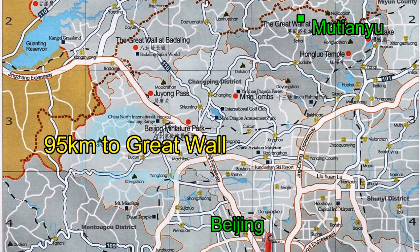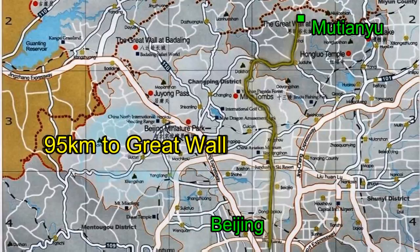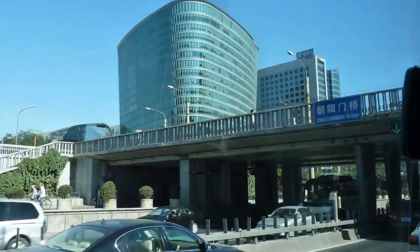From Beijing we drove north to Mutianyu to see the fabled Great Wall of China. The highways in Beijing were modern with lots of traffic. Once out of Beijing we passed by many new housing developments located in rural areas.